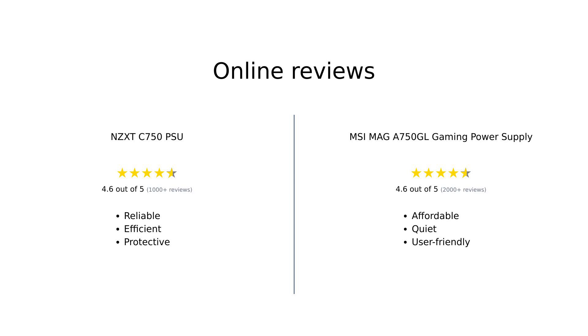In summary, both power supplies have their strengths and weaknesses based on user reviews. The NZXT C750 is often praised for its efficiency, modularity, and protective features, while the MSI MAG A750 GL is favored for its affordability, long warranty, and quiet operation. If you're looking for a high-quality power supply that can support demanding builds, both are excellent choices.